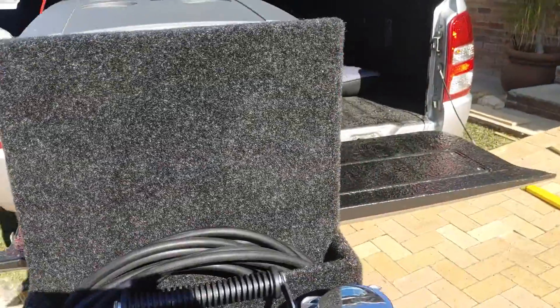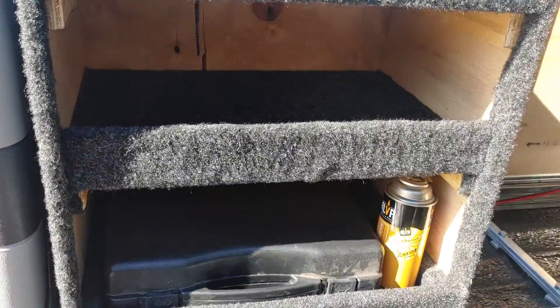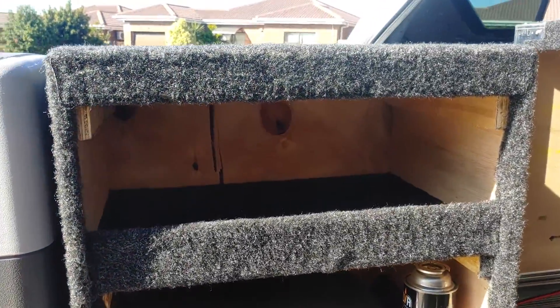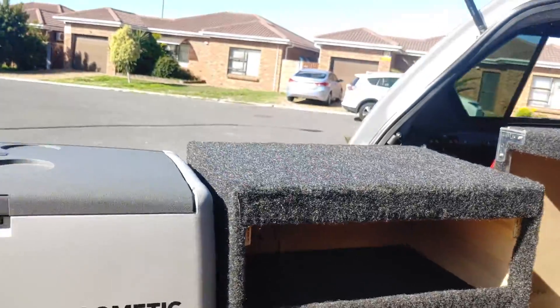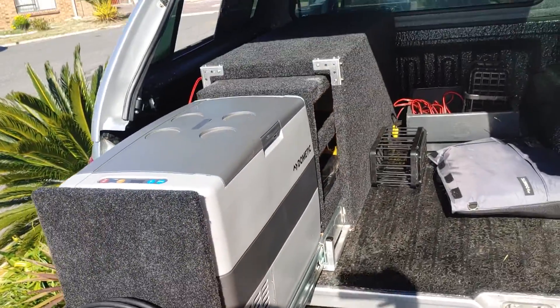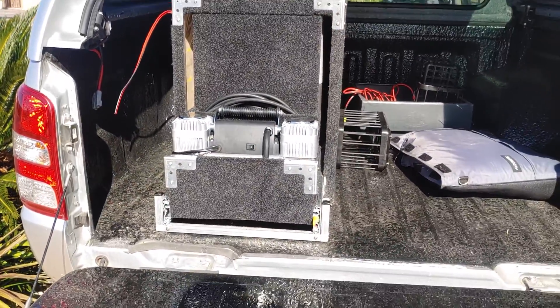I've got space for my fridge and some storage for kitchen-type stuff. My stove gas is inside there, and there'll still be cups and coffee and stuff like that. The closing is nice and easy, and that is the end product.